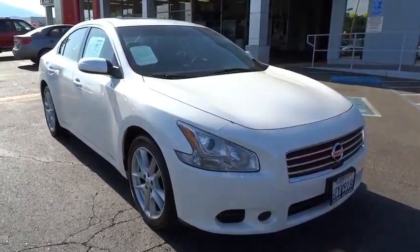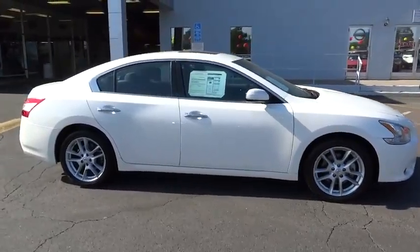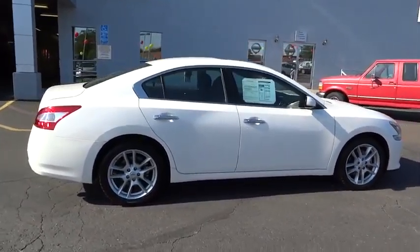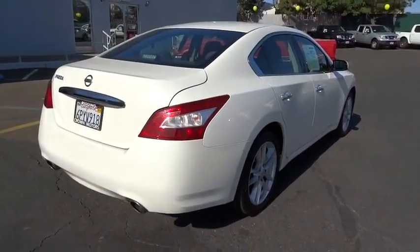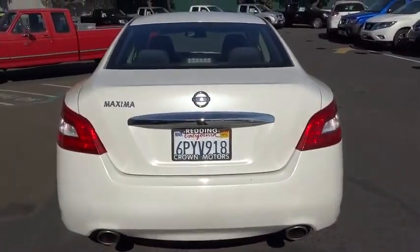2011 Maxima. Maxima offers elegance with an edge. The spacious interior provides refined comfort for up to five passengers. Advanced technologies such as Nissan Intelligent Key and push-button ignition offer convenience and control, and is priced below $20,000.